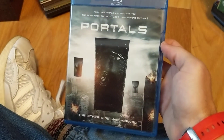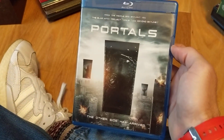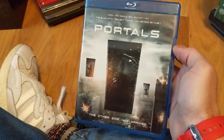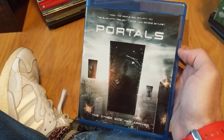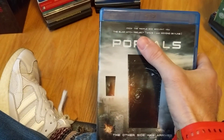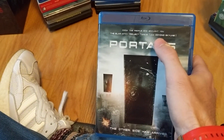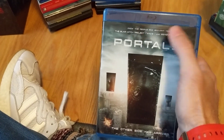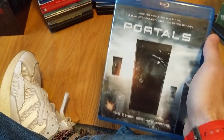Portals — I like my weird sci-fi themed horrors and thrillers, and this looked interesting. I like the movies mentioned at the top; it took a while for me to warm up to it. I'm a big fan of Beyond Skyline along with the Skyline movie, so I figured I'd give Portals a chance.